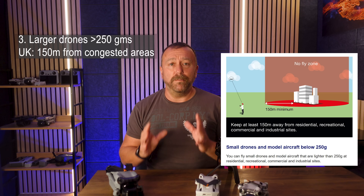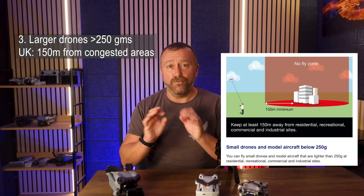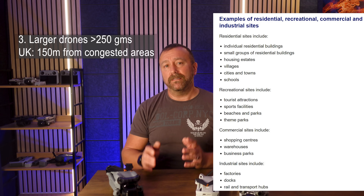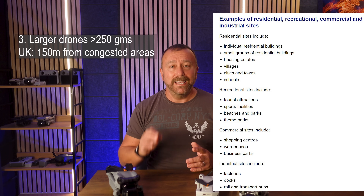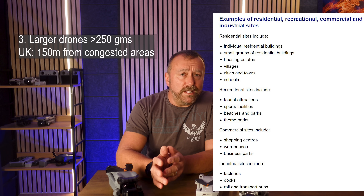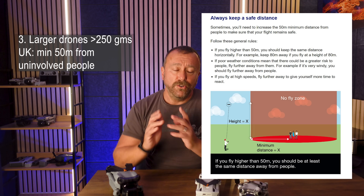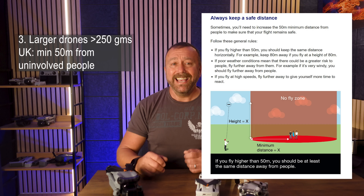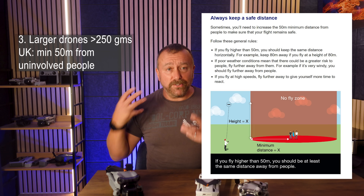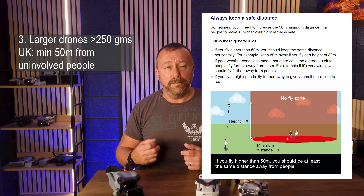So basically, that's anywhere that people are living or working, or an area specifically for recreation like a town park. The CAA have updated their guidance and made it clear that their view is even a single house is a residential area. You also need to maintain a horizontal distance of 50 metres from anyone not directly involved with your flight. This is where it gets a little bit messy, because whilst you might take off legally, you can end up stuck in the air if uninvolved people have appeared and started walking nearby.